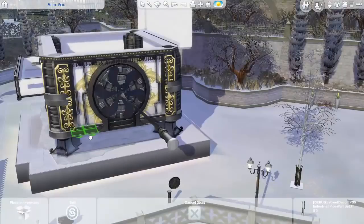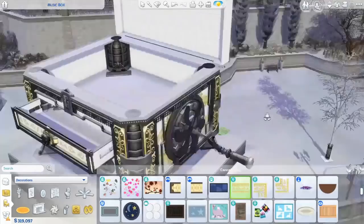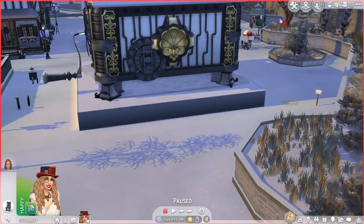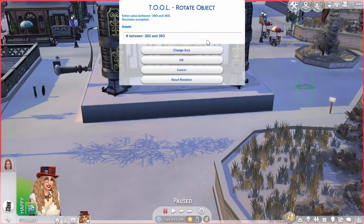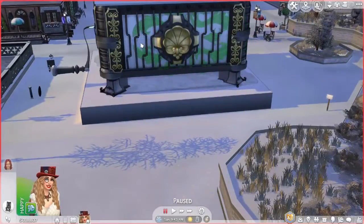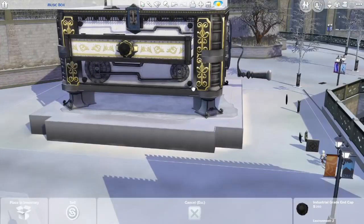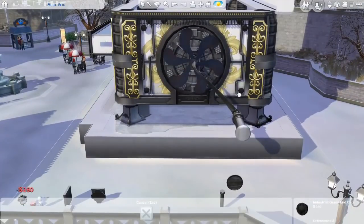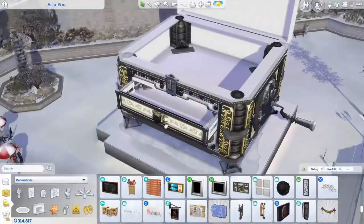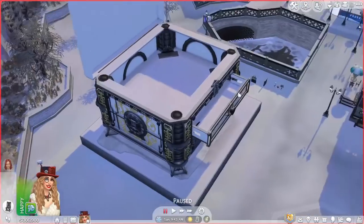I used a lot of these pipes everywhere, as you can see, and the machinery items to make it look more steampunk. But I wanted to make it look very ornate as well, so I used a lot of these golden shells and golden curls — they all came with the Get Famous pack. I also used these rocks and placed them on the wall; they came with the Get Famous pack as well.